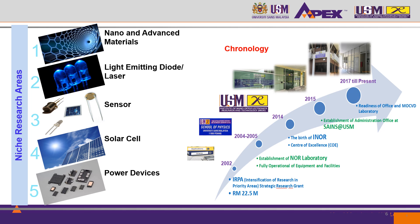INO became a stand-alone institute, separated from the School of Physics. In 2015, the administration office of INO was established in Science at USM, where we are today. Throughout the years, we have built the offices and also the facilities in the laboratory until today.